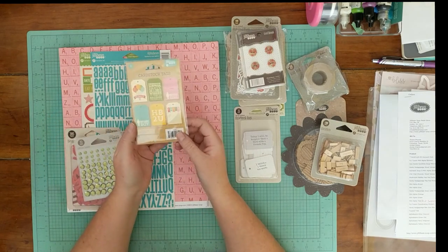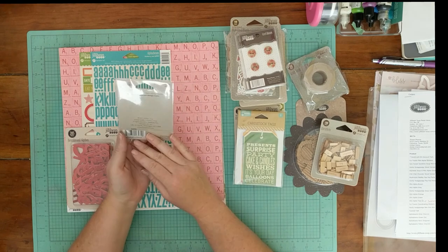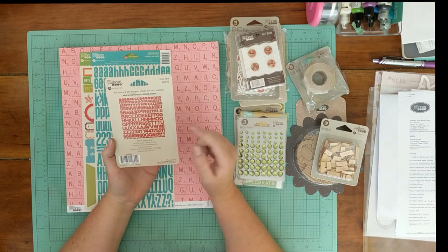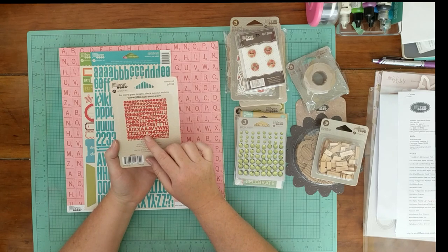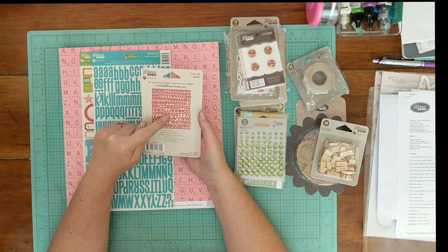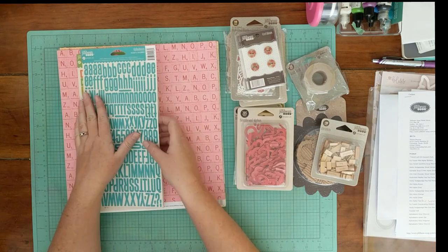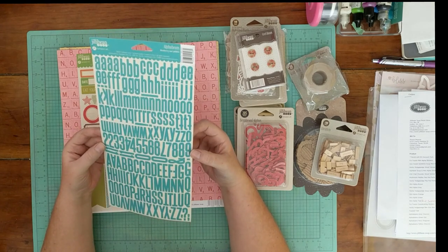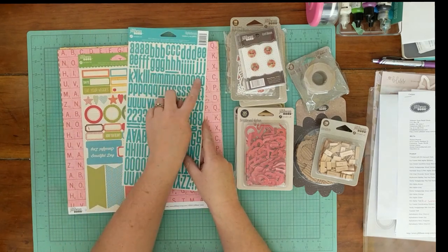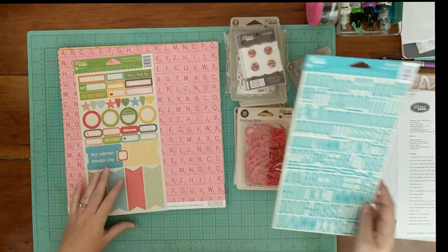Cardstock tags — birthday theme again. I like tags; I use a lot of tags. Adhesive sequins, 72 pieces. Red bean board alpha, 205 pieces. I like that this has uppercase and lowercase. I always judge an alpha based on how many A's and E's there are because that's always what I run out of first — this has five lowercase and three uppercase of A and E both, so it's not too bad. Some teal alpha beans in Blueberry — can never have too many alpha stickers. I've had these before and I love how skinny they are because you can do longer word titles.